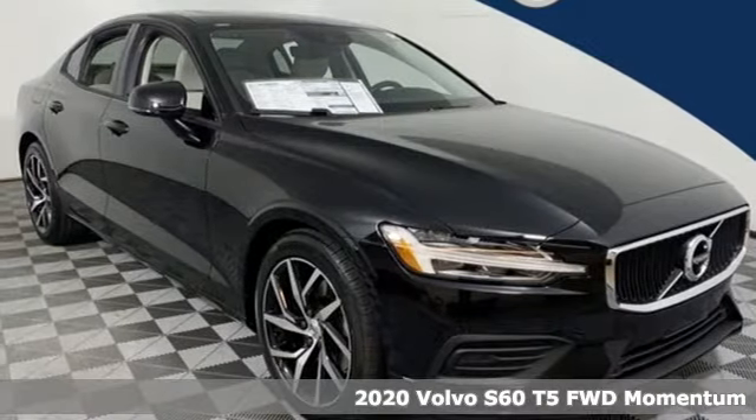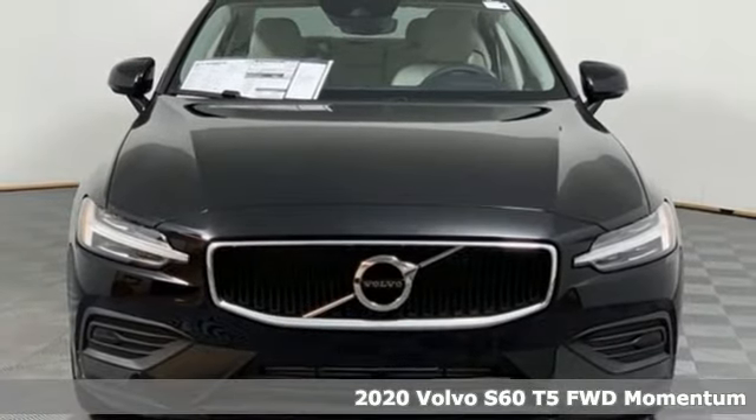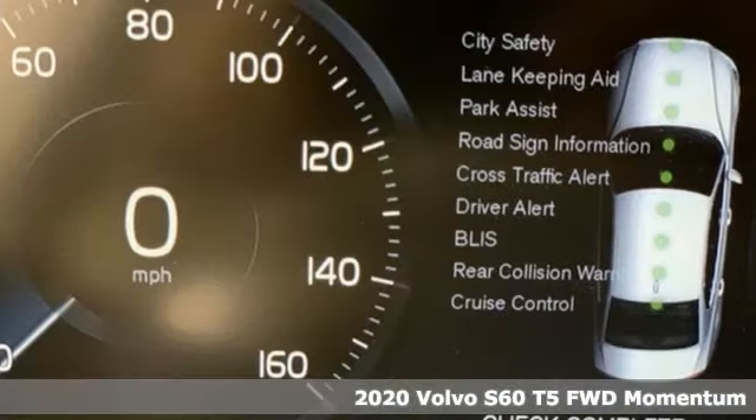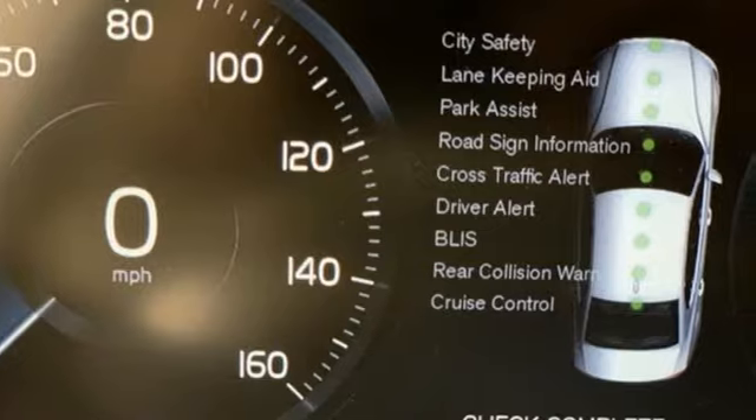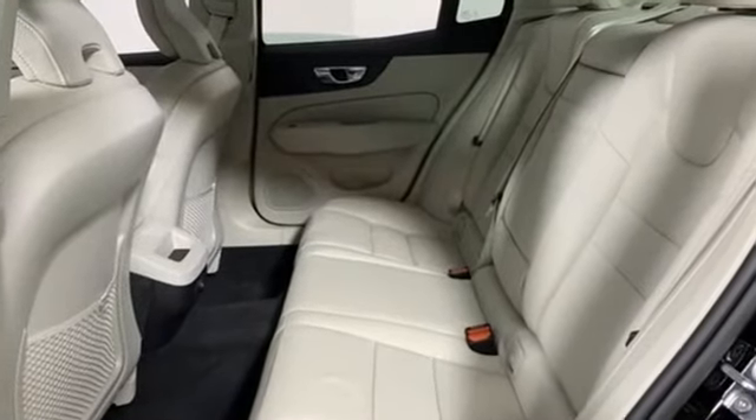Here's a new 2020 Volvo S60, built for those seeking a thrilling yet safe ride. This S60 comes with a suite of safety features to protect you and your passengers from harm. And with features like these, every drive's a pleasure.